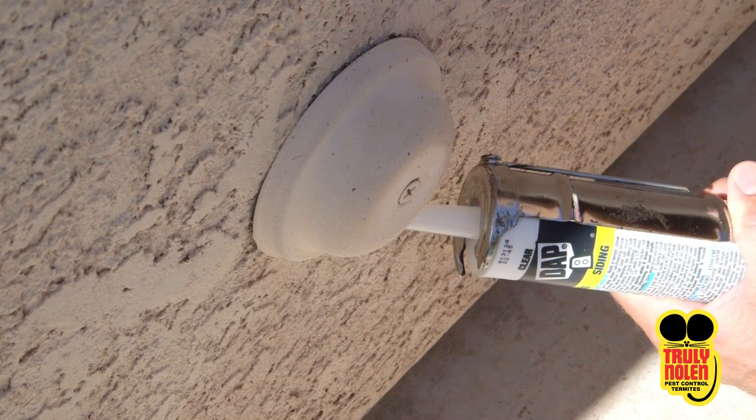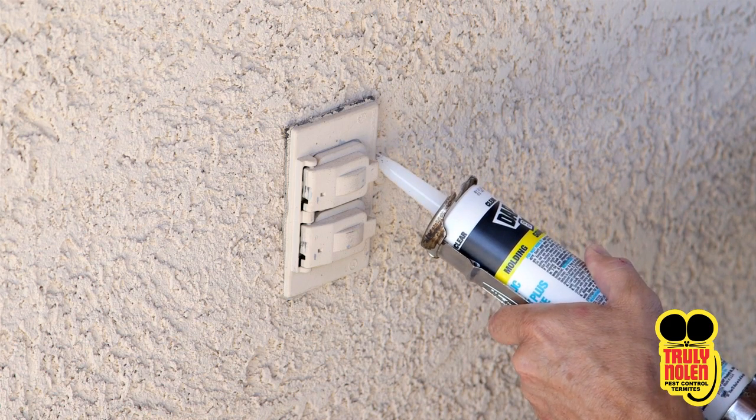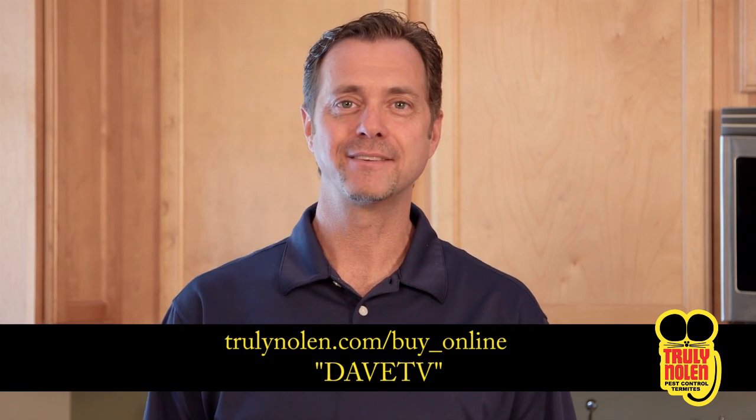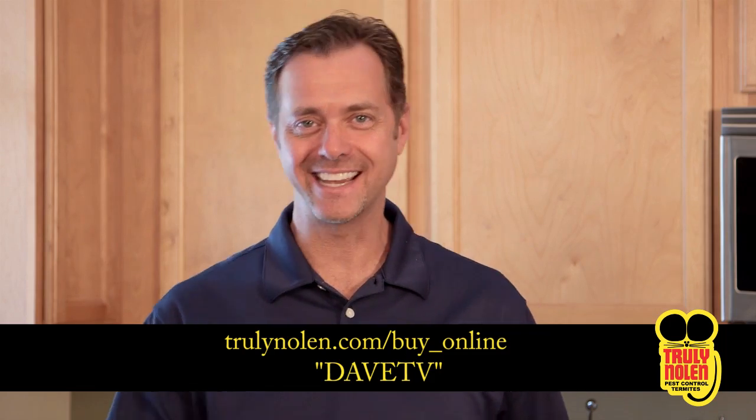If you're still having problems, give Truly Nolan a call for a complimentary, no obligation inspection. Or simply buy online at trulynolan.com and enter the promo code DaveTV — that's me. Until next time, take care.